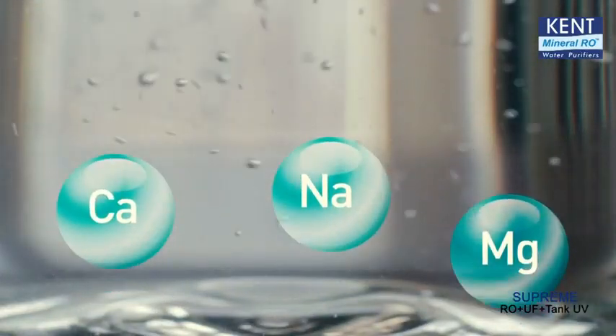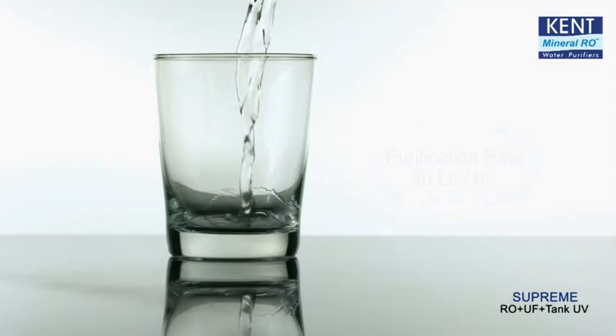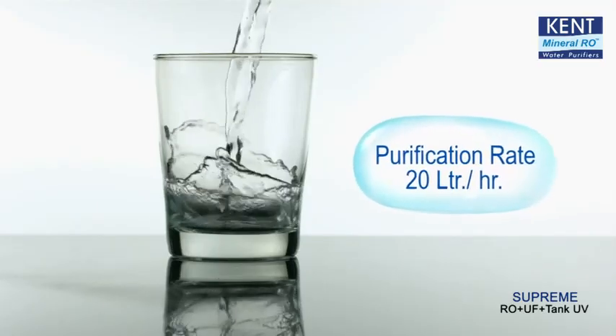It also retains essential natural minerals in purified water through an adjustable and intelligent TDS control system. The high purification capacity of 20 litres per hour.